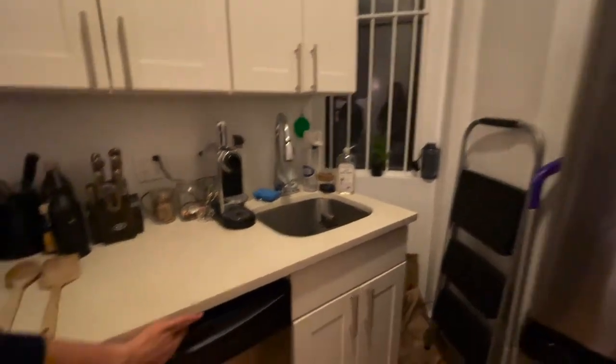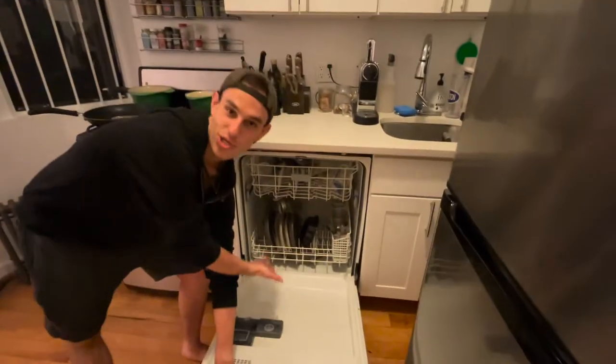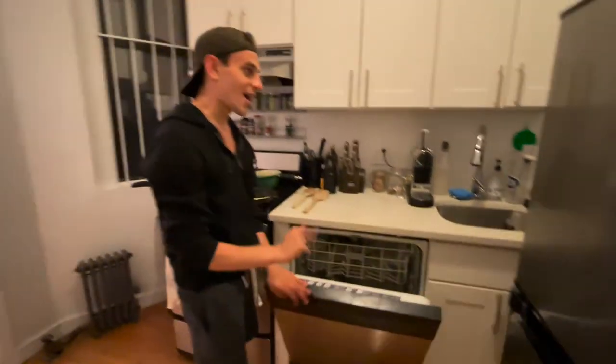We do have a dishwasher, and what's in it you might ask? I know you're really curious — what's in the dishwasher? Dishes. It's shocking, I know. And if you look up, we have storage. We don't pay extra for that storage — we pay extra for that storage. It's a New York City apartment.